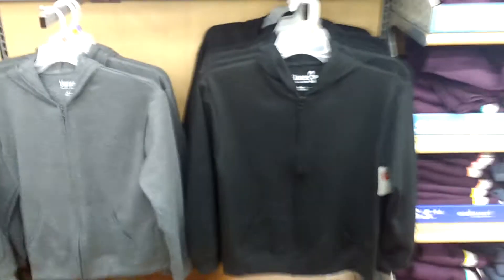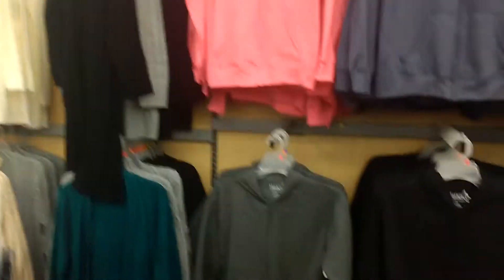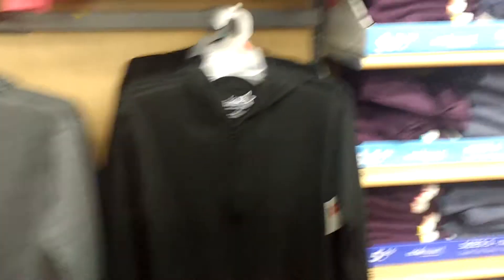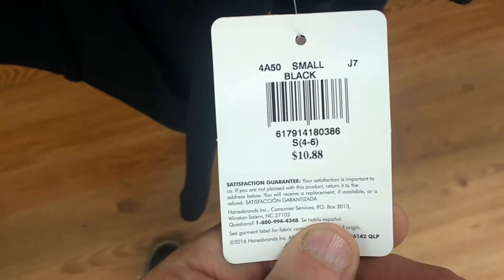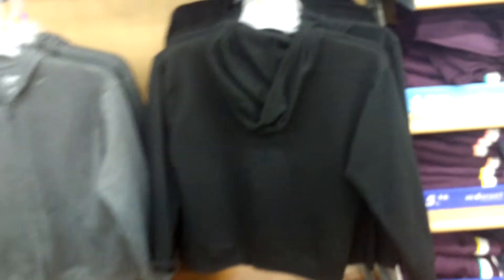Got these little coats here — small ones. And these are $10.88 for these. And it has a hood on it. See there, it's got a hood.